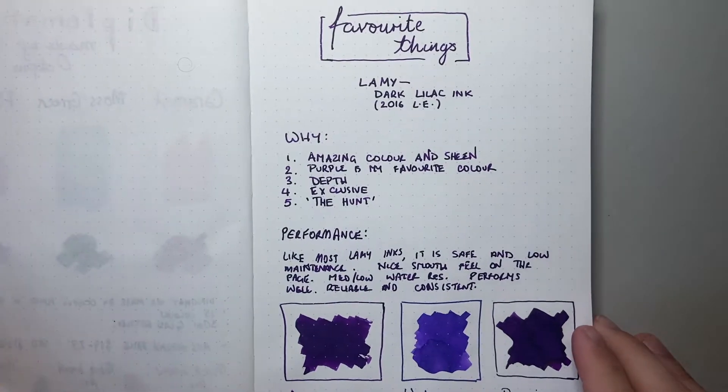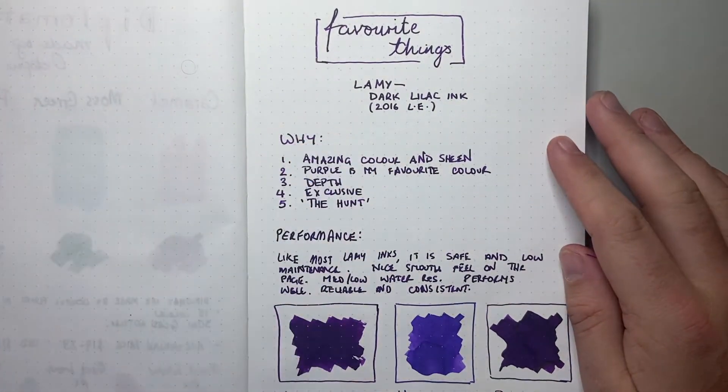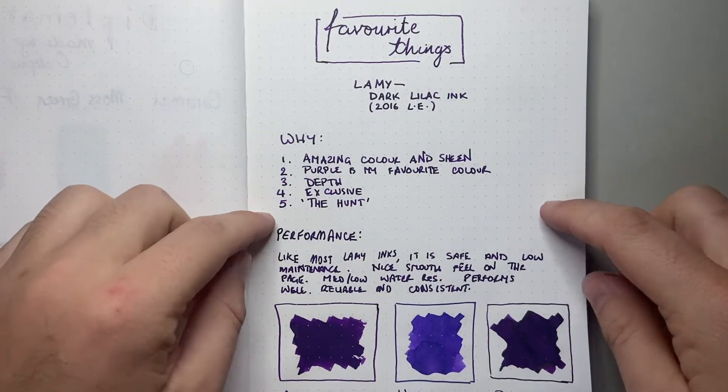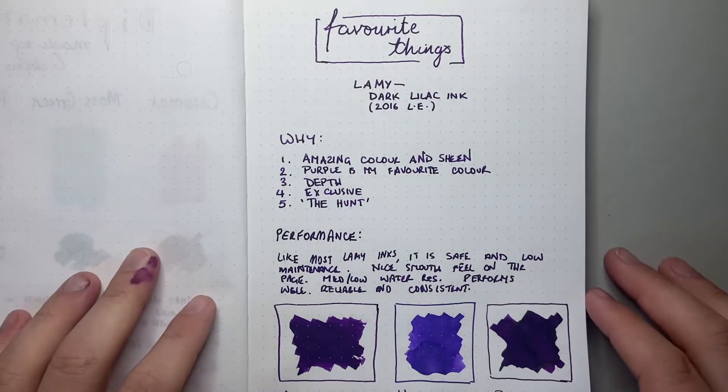The third point is that it is exclusive. It was a limited edition. People snapped it up, grabbed it, it sold out, and people are selling the bottles for ridiculous amounts online. You feel like you're part of a club if you're still using this ink. That exclusivity means it's not just an ink you're going to go and fill up every day. In some ways I was almost hesitant about doing this video simply because I'd have to do swabs and I didn't want to waste ink.